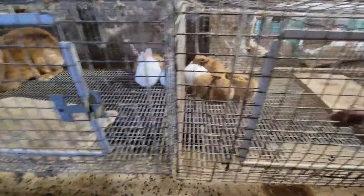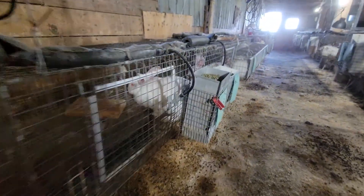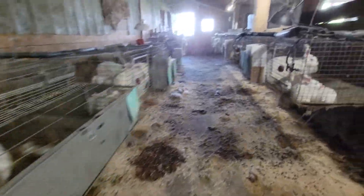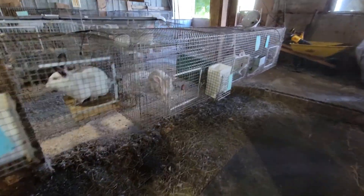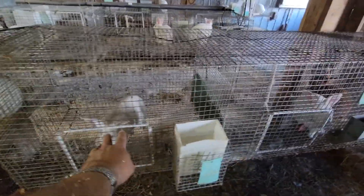Just weaned a bunch of babies out of the nesting box now - first Californian litters. Buck alley has been extended: Californian, Californian, old New Zealand boy, new New Zealand boy, good old Red here.